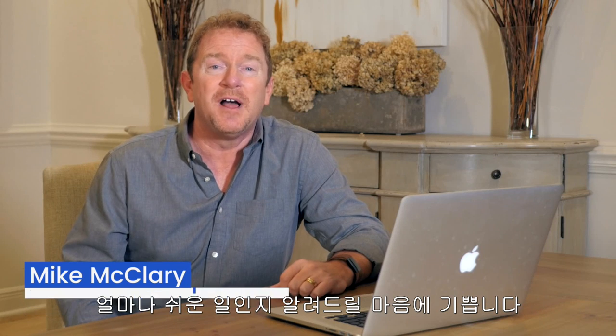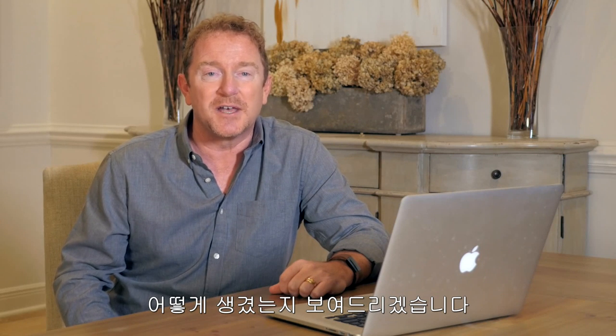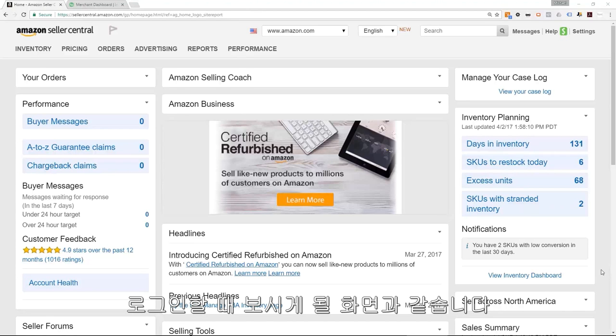Thanks, Jason. I'm really excited to be here to show you just how easy it is to source products from anywhere outside the USA. But before I do that, let me show you exactly what it looks like to run multiple physical products businesses selling online. Here I am logged into one of my Amazon Seller Central accounts, and this is exactly what you'll see once you start your own Amazon physical products business.